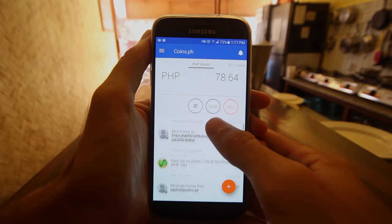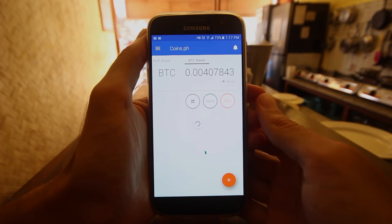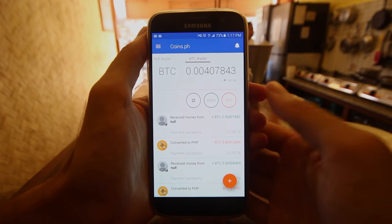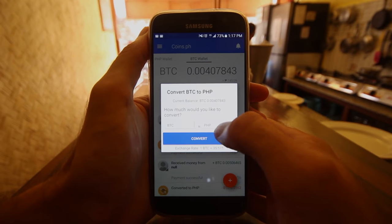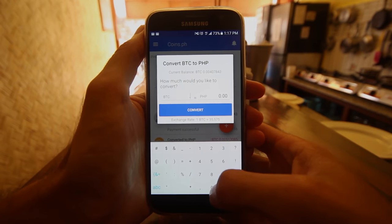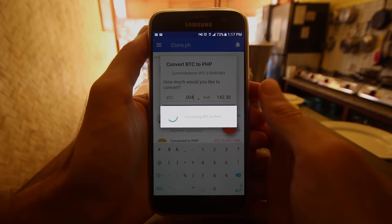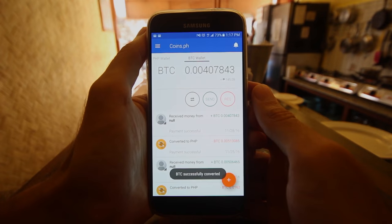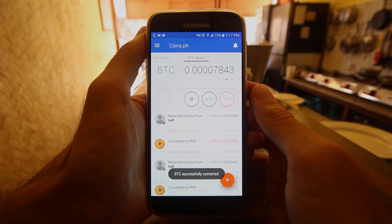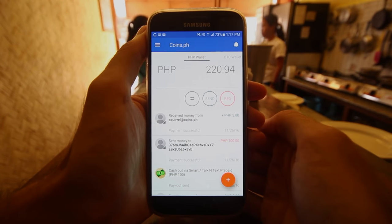Now let's take a look at the mobile app. You can see you have your peso wallet and your Bitcoin wallet. Let's convert some more Bitcoin to pesos just so you see the process. You hit the convert button, type in how much Bitcoin you would like to convert, and once you hit that button and confirm, it is instant. It has been converted into pesos, and you can see it has adjusted the number of pesos in my wallet.